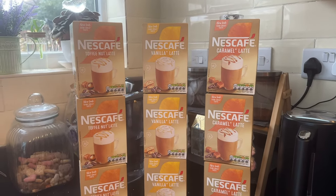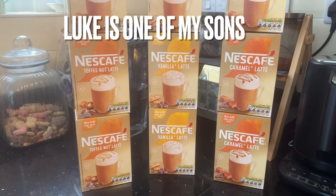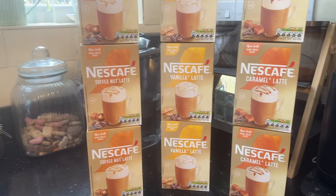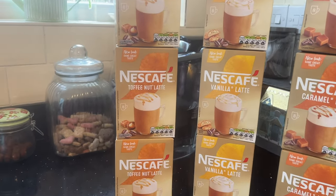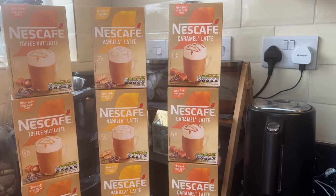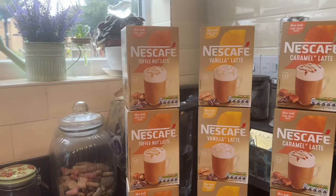I've stocked up on these — we do get through a lot of them. Even Luke has started to drink these so we're getting through twice as many. I got three of the toffee nut lattes, three of the vanilla, and three of the caramel latte. These are by Nescafe. Luke's favorite is caramel.